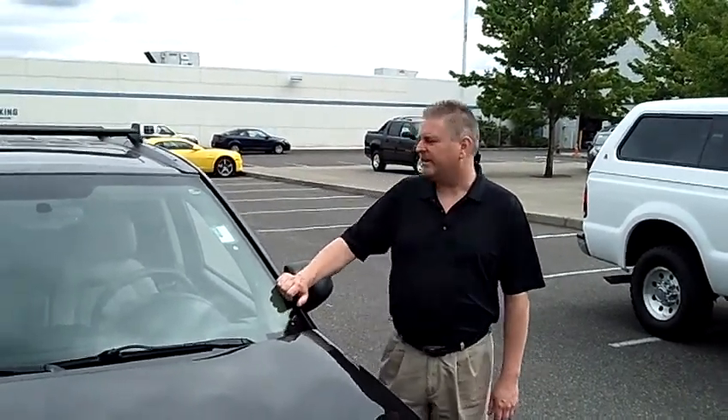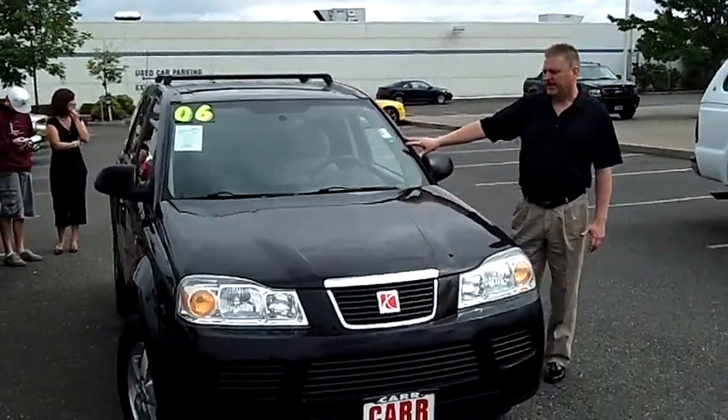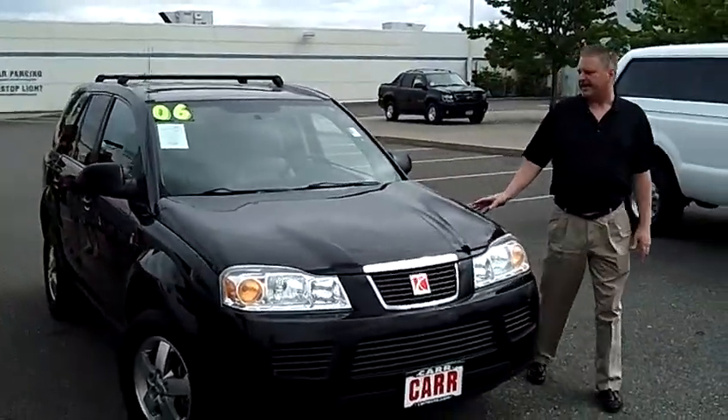Hi, this is Glenn coming to you from Car Chevrolet here in Beaverton. You clicked on a beauty — it's a 2006 Saturn Vue, and this is a gorgeous black color.